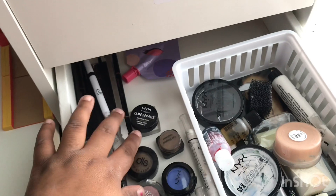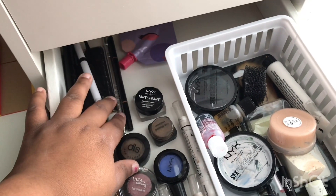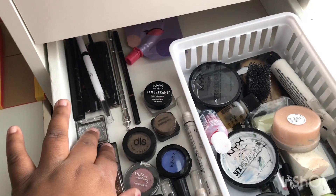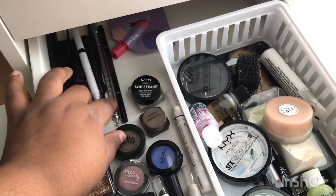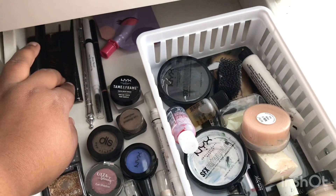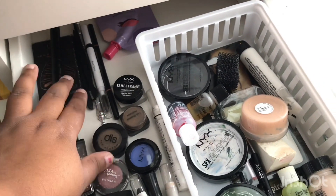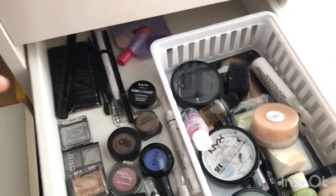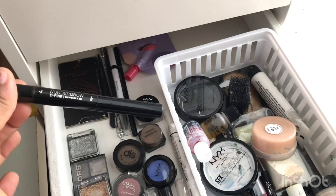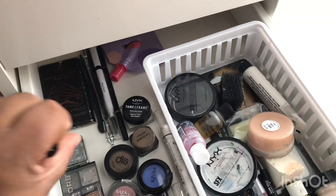Back there I keep all my brow stuff. I have the Tame and Frame Brow, an ELF pencil, a measuring tool for brows, the Anastasia Brow Wiz which my friend gave me because she didn't want it — I nearly cried. I have brow razors but I don't use them to shave my brows — I actually use them to dermplane, which I might show in a skincare routine one day. My everyday brow product is Wonder Brow, which is great, and then some brow pencils.